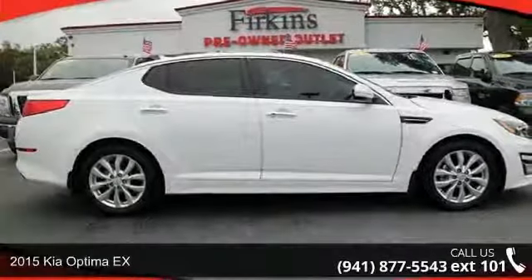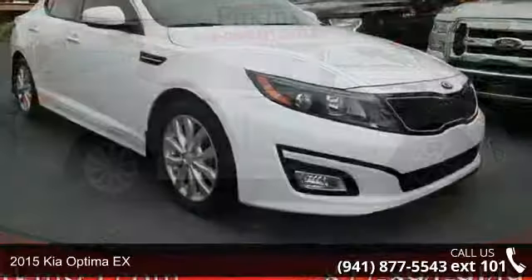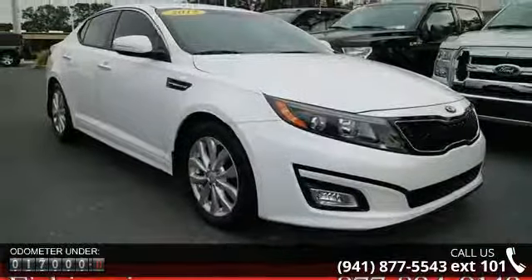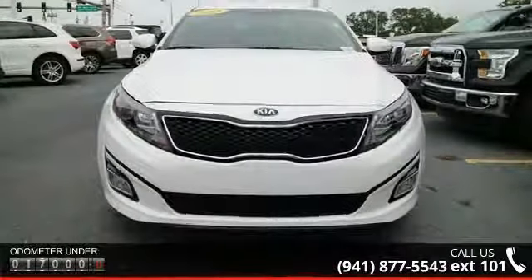Arrive in style with this 2015 Kia Optima X. This may be the set of wheels you've been looking for. Some of the top features included with this vehicle are 6 speakers, MP3 decoder, air conditioning, and automatic temperature control.